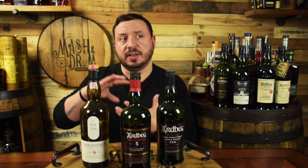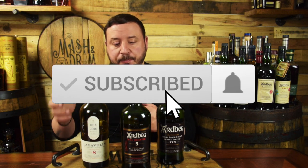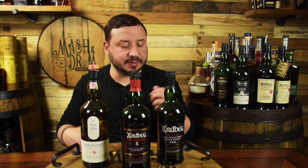The Lagavulin 8 on the palate gives a lot of peach, apple, cinnamon still there, brininess, and a lot of honey. It's 48% ABV but feels a little bit rounder and sweeter compared to the Wee Beastie, which just has that cayenne pepper finish where the Lagavulin is a little bit more well-rounded on the palate.